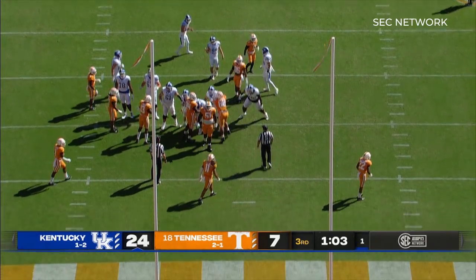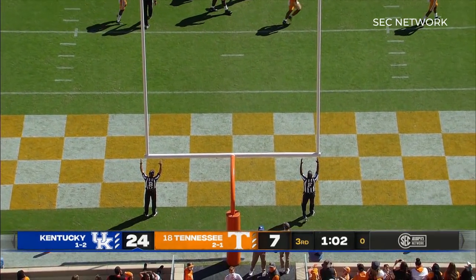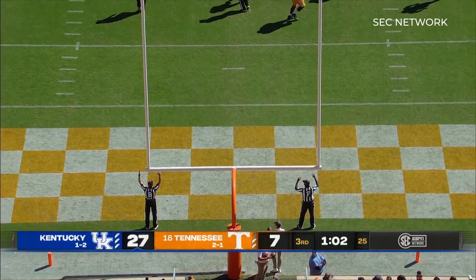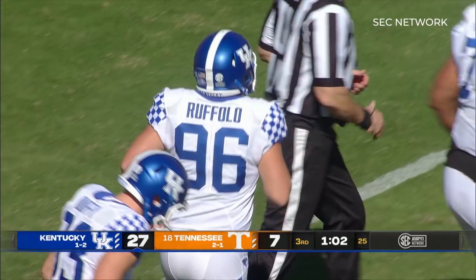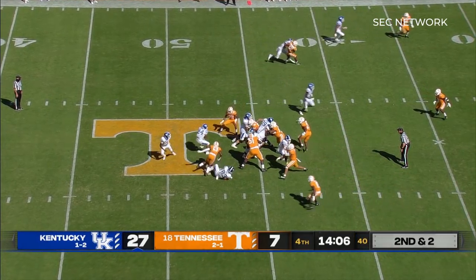The kick is up, right through. And Kentucky, with 10:02 to play in quarter number three, leads Tennessee 27-7.